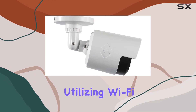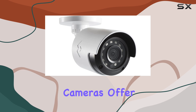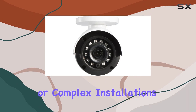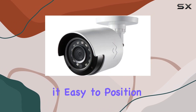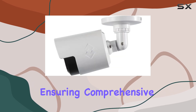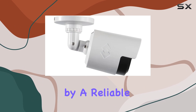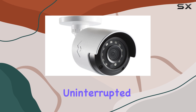Another key aspect of these cameras is their connectivity. Utilizing Wi-Fi, the Lorix LBV2531W cameras offer a flexible and convenient setup. You won't have to worry about extensive wiring or complex installations. This wireless capability makes it easy to position the cameras wherever you need the most, ensuring comprehensive coverage of your property. Additionally, the cameras are powered by a reliable AC-DC power source, providing consistent and uninterrupted performance.